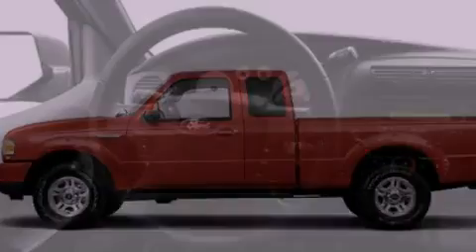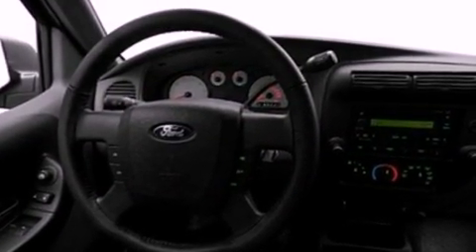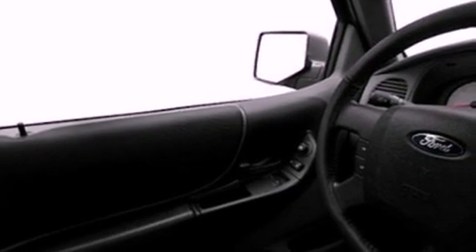Its top features include keyless entry, a CD player which can read MP3s, aluminum wheels, fog lamps, a full-size spare tire, a low-tire pressure indicator, traction control and stability control systems, an anti-lock braking system, a passenger side airbag, and an anti-theft protection system.